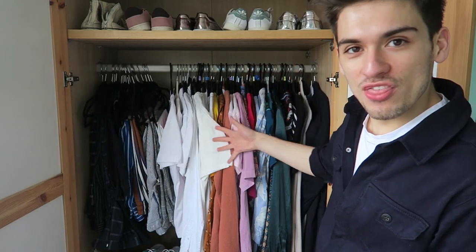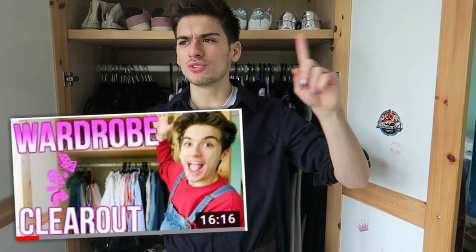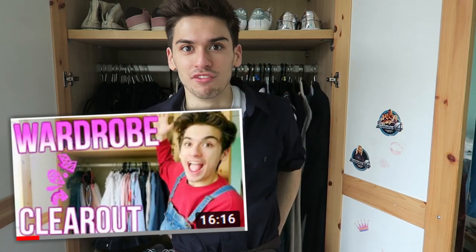I thought it's time that we clear out the whole entire room. We shall start off with the wardrobe — I feel like the wardrobe is a good place to start. Because I have a lot of clothes and also because it is fun and enjoyable. I filmed it like last year — that time it was in April, so this time it's in March, so we're getting even earlier.